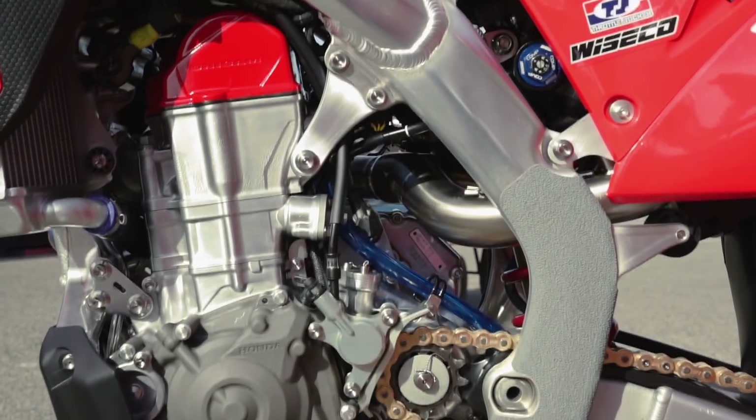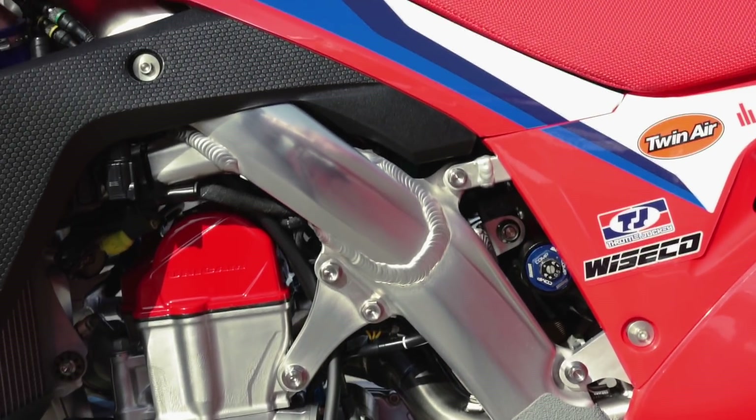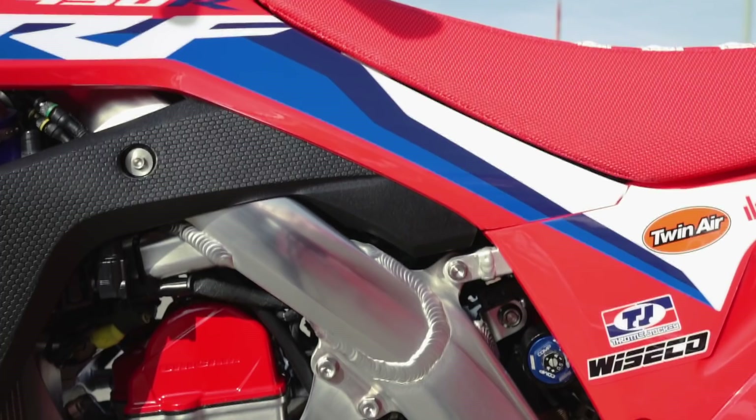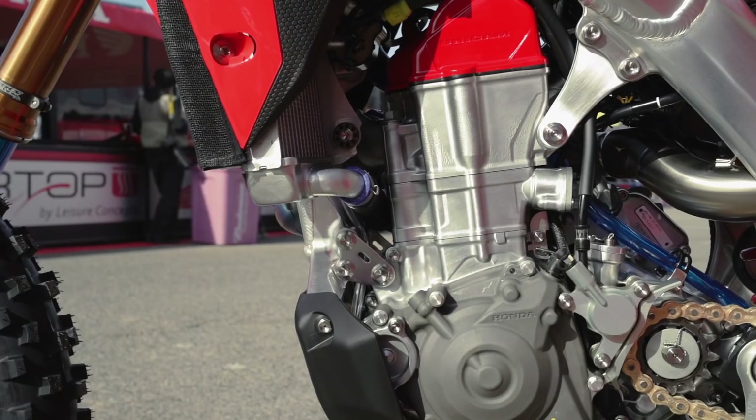The red valve cover is new this year — they might have run it in years past way back, but that was before my time. I'm not sure what changed there, but it came down from Japan or the design team and it's here.